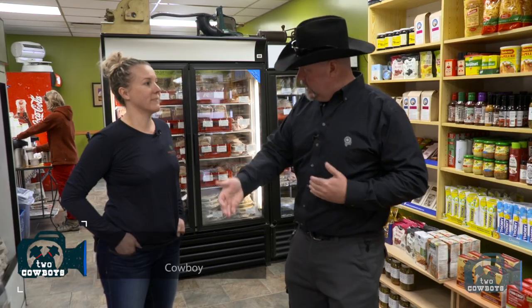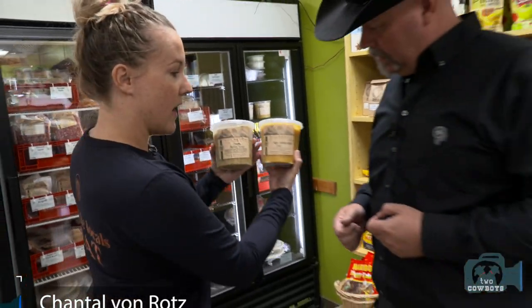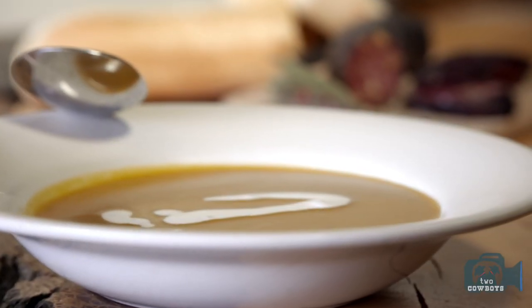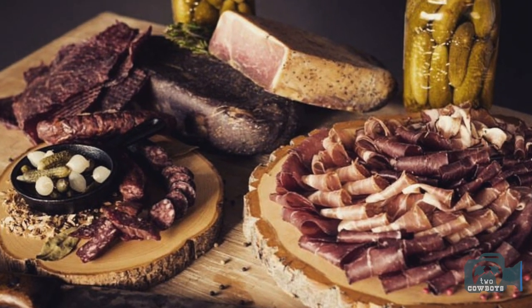We're here for the Canmore Uncoked packages — we heard you guys are doing some fun things. We've got two different kinds of soup: the maple butternut squash and the Swiss barley, which is made with our Bündnerfleisch, which is our cured beef.